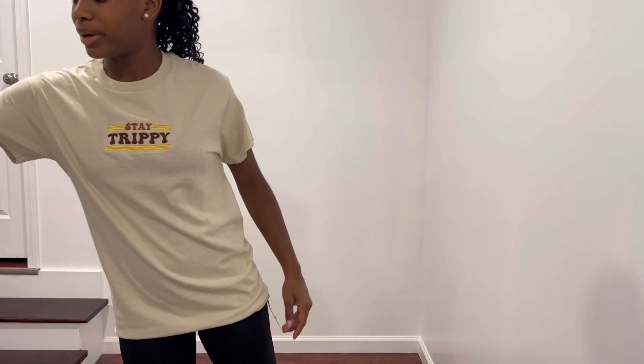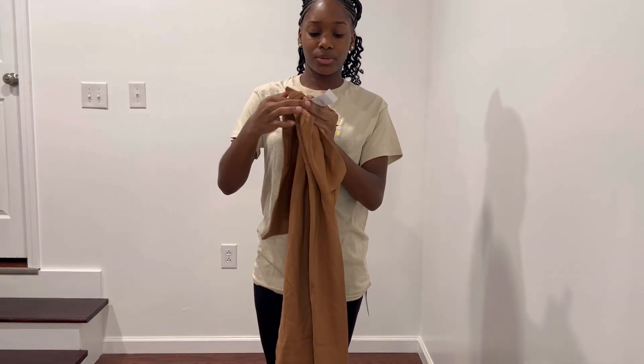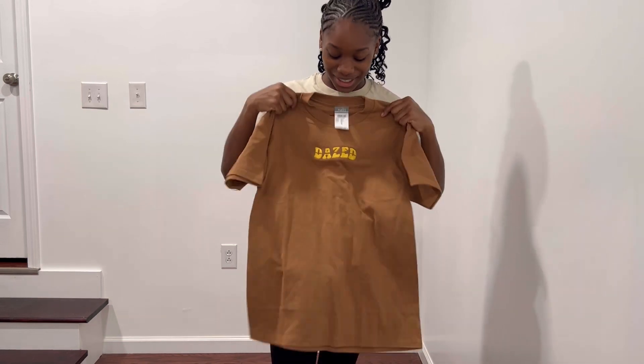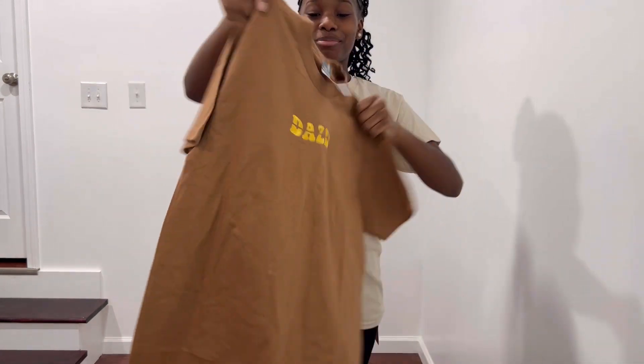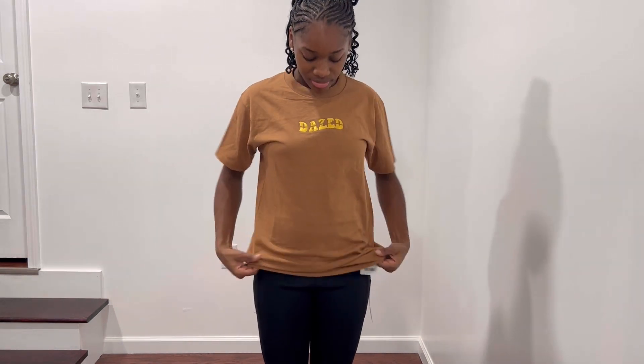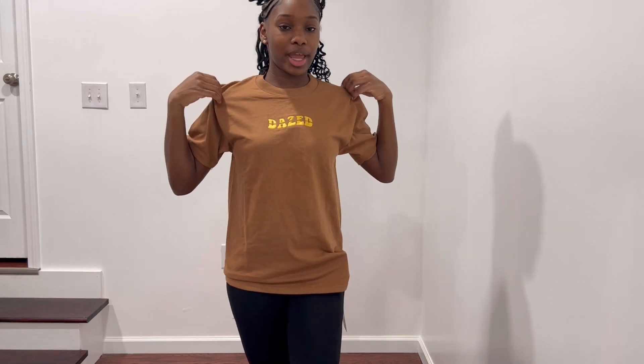I also got this shirt from Root21 — it was $18 as well, size small, and it says 'days' on it. I think I got these out of the men's section. It's a darker brown, simple too. This is the next shirt. I think I like this color more, though I liked the words better on the last one. I'd give this one a 9.5 out of 10 — simple and cute.